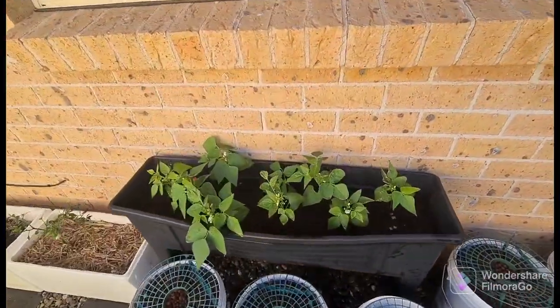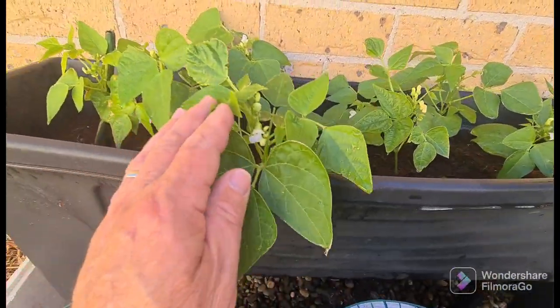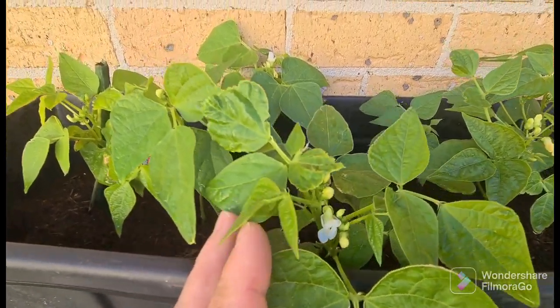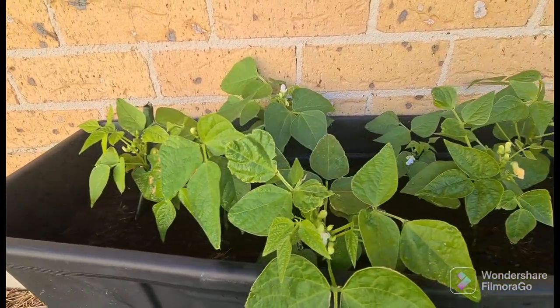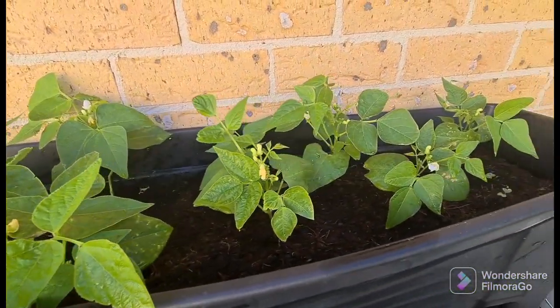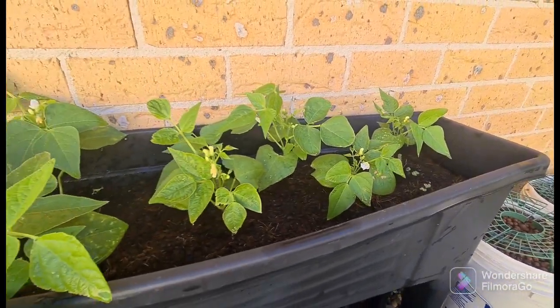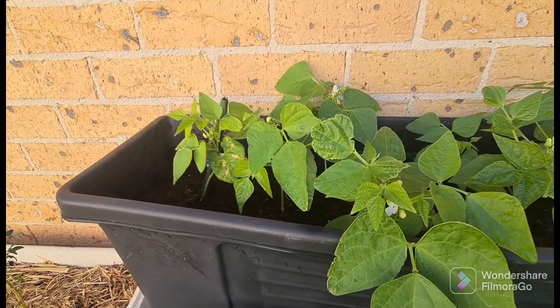We'll have some beans here — this is all in coco peat — and you can see the flowers are already in there. There are all beans coming in here; these are all dwarf beans, as we've shown you last time. They're going really, really well on leftover nutrients from the other systems.